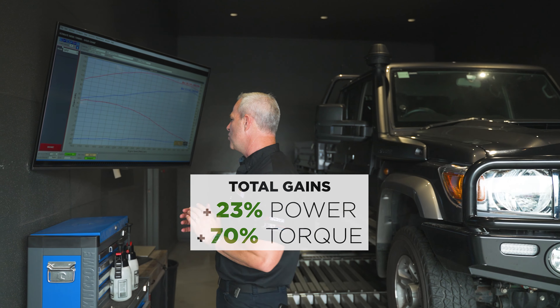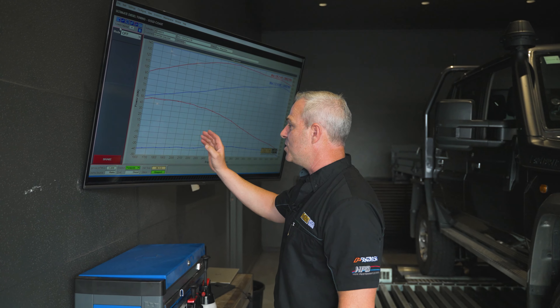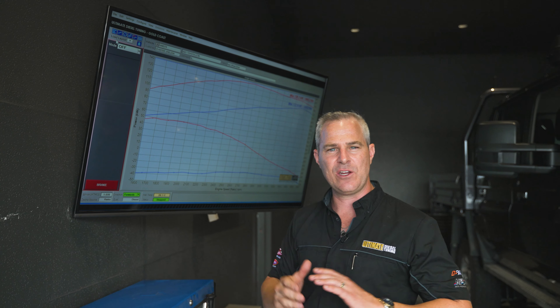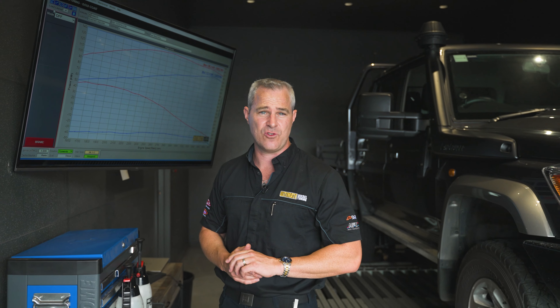The really important part about the tune is down low at 2000 RPM, which is now where the peak torque is — 1900 to 2000 RPM — we're making over 80% torque, which is really critical when you're actually towing that heavy load behind these vehicles, or just for all-round drivability.